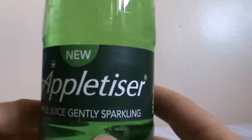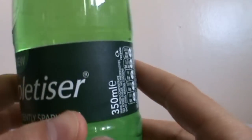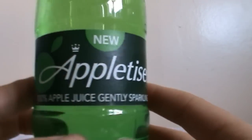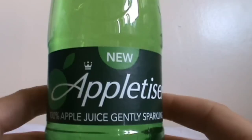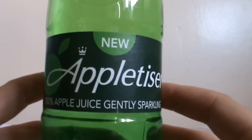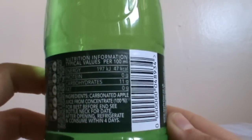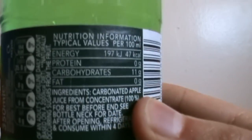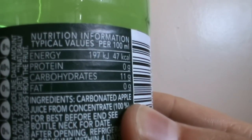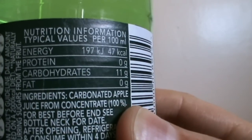The pear flavored one is really nice. I like this one — it's not too strong flavor-wise, but it's not very bland either. It is appetizing, I really like it.